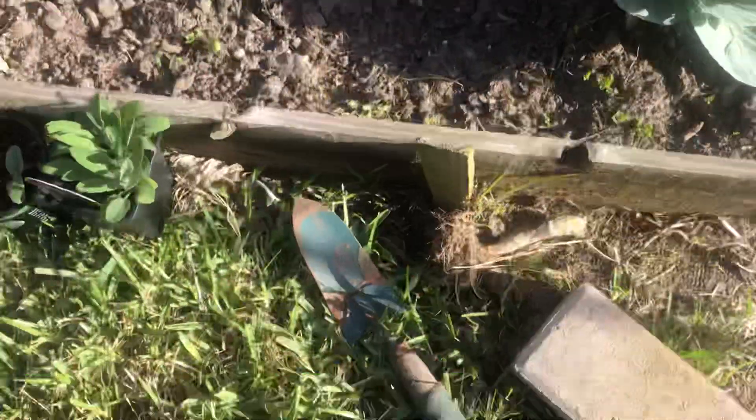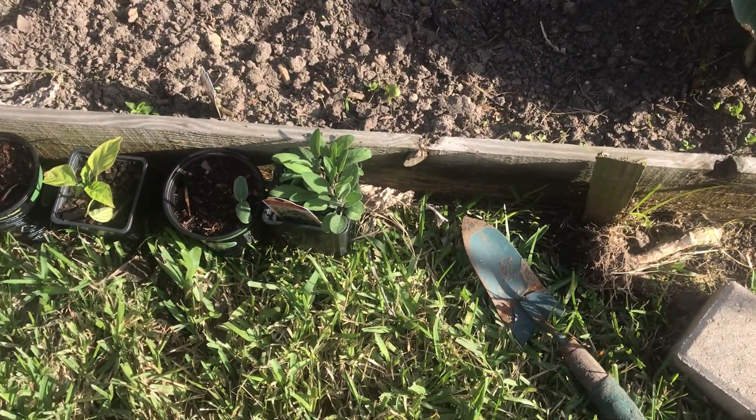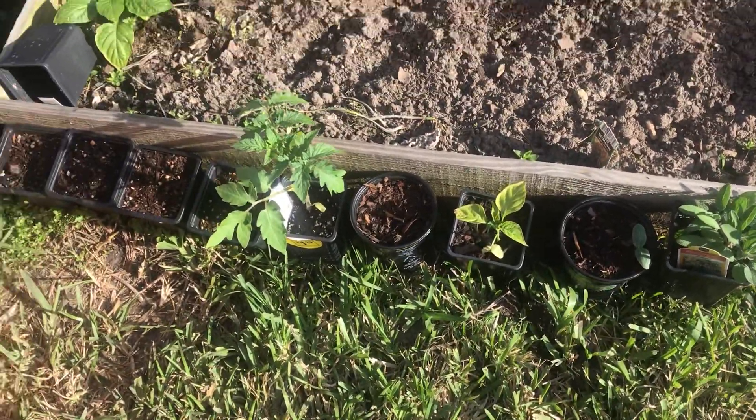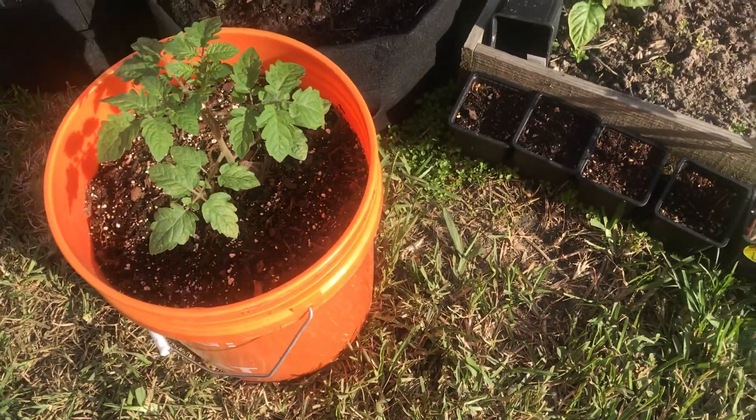I bought these too, but these are growing — these are from seeds. This is a cucumber. Let's put some tomato seeds in here. I'm going to try some container growing — tomatoes in containers.